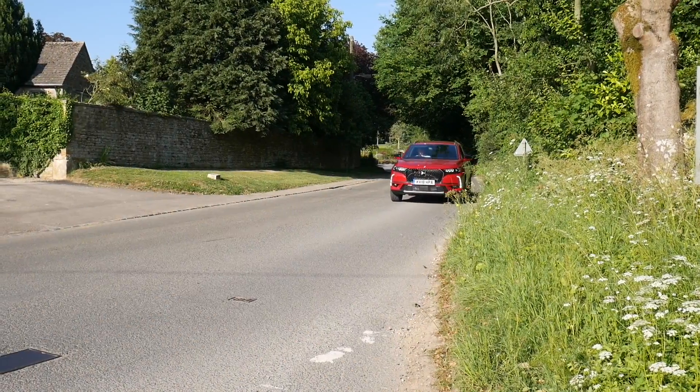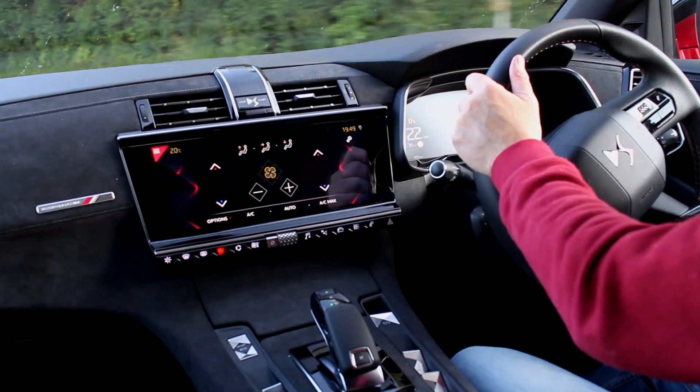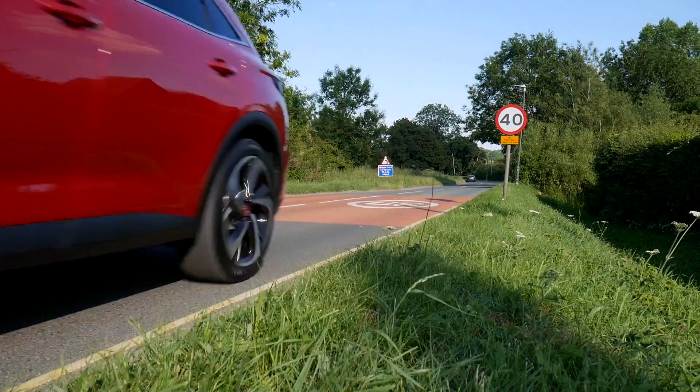Most of the range comes with active scan suspension, which cleverly reads the road ahead for additional comfort. Also vision LEDs, DS-connected nav and a 12-inch active touchscreen.